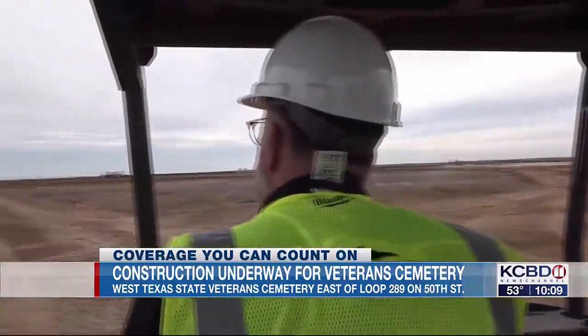Brittany Crittenden, KCBD News Channel 11. You can find the link to pre-register for the cemetery and how to donate at KCBD.com. You can also follow the construction progress at the West Texas State Veterans Cemetery on Facebook.